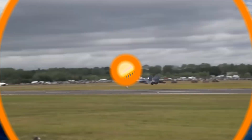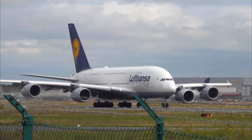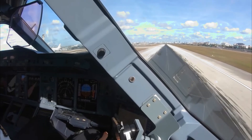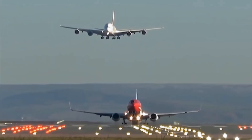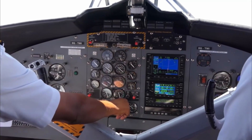You got it right! Well done! Did you know airplanes can fly higher than mountains and even above the weather? Pilots use special instruments to steer, and passengers sit back, relax, and watch the clouds go by from their windows!